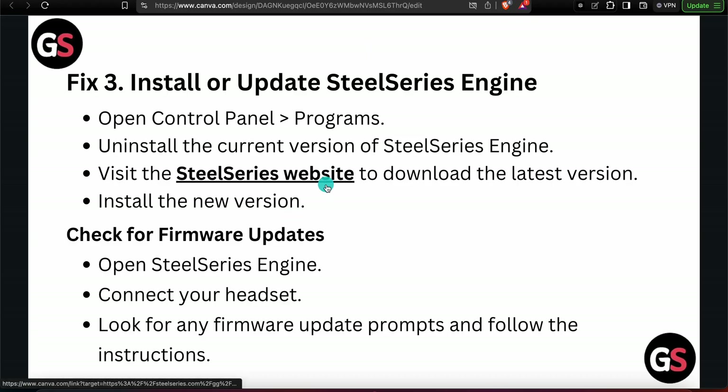Also check for a framework update. Open your SteelSeries Engine, connect it to the headset, look for any framework update prompt, and follow the instructions provided.